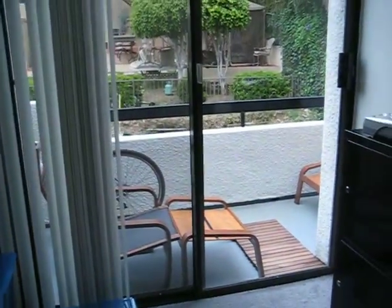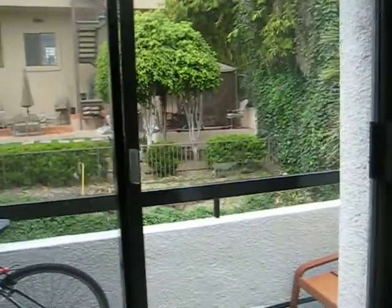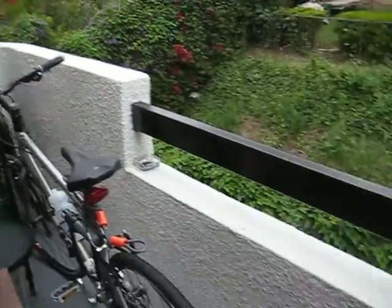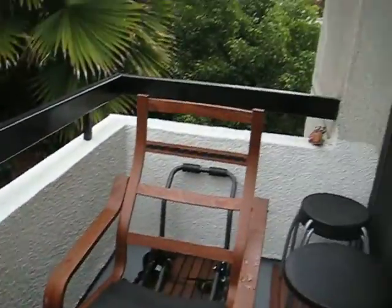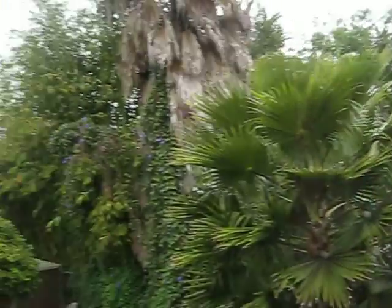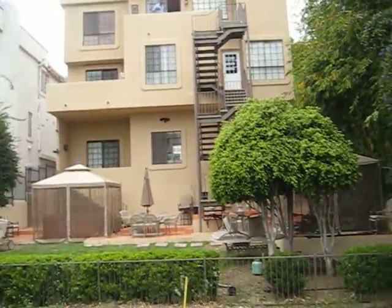And we'll go outside. See, we have a nice balcony with a couple of chairs. The cushions are off because it's been raining. You can see we have a view of somebody else's house.